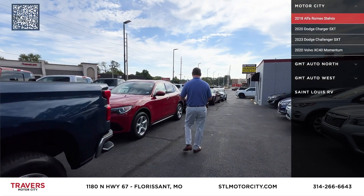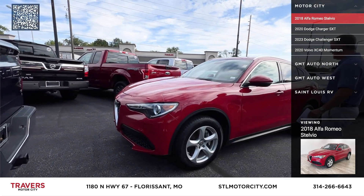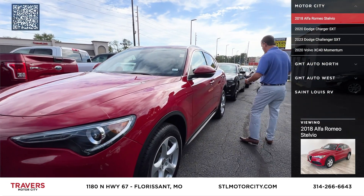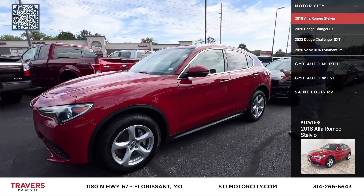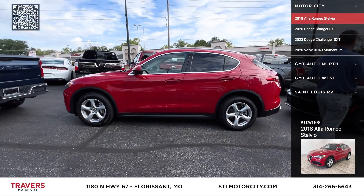Here's a 2018 Alfa Romeo Stelvio Sport Utility — heated and cooled leather, navigation, all-wheel drive, brand new tires. It's a 2018 for only $22,995.